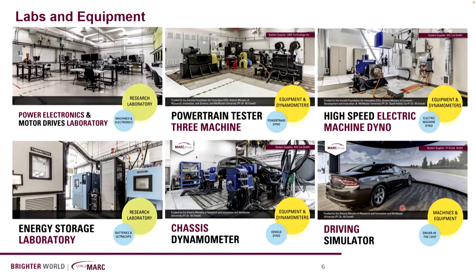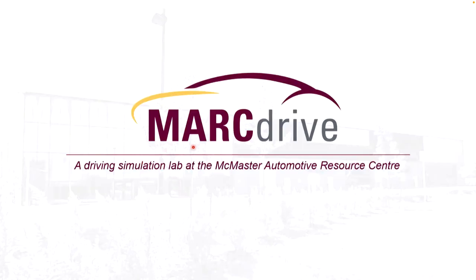When we got the driving simulator, we were thinking: let's use all the capabilities of the other labs to help us build the models for the simulator. That worked. But then we started to realize that the simulator is also a powerful tool for feeding the testing equipment with realistic loads and realistic scenarios for testing and validating the components. When you have a driving simulator, you have a loop — you can use the equipment to build models, and then use the model to feed back to the equipment what you need to test. That was a major breakthrough here for us. And that's how we call our lab: the MARC Drive Lab.